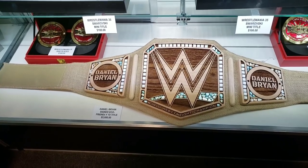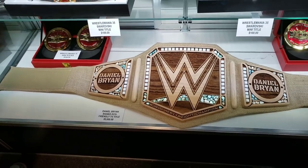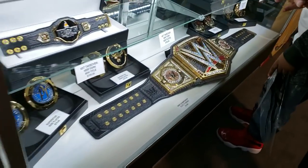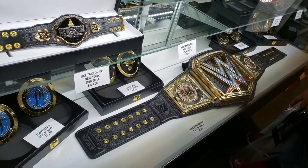No way, they have the Daniel Bryan eco-friendly title — $5,000, that's amazing. Look at that one. That's what you see on TV. Wow, beautiful.